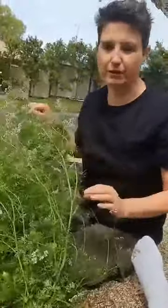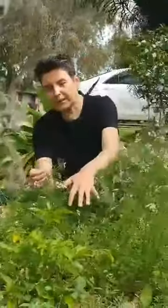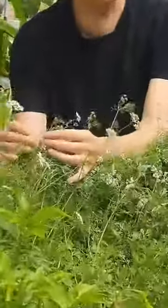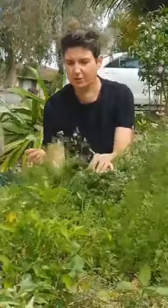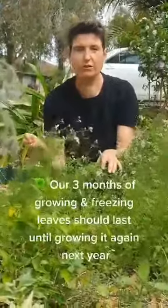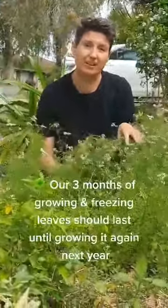That's been a real benefit. You probably can't see those — they're quite small — but we're going to end up with a whole heap of coriander seeds, which are really great to make tea from, to crunch and add as a spice to cooking, and also to grow our coriander crop next year.